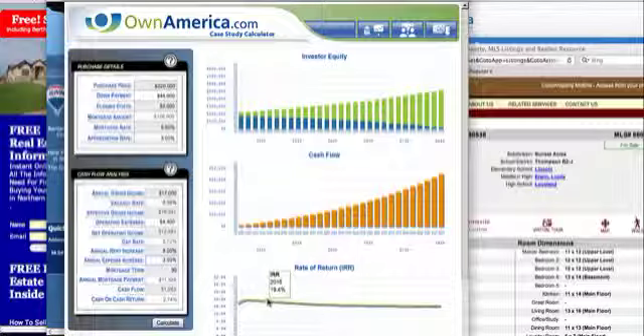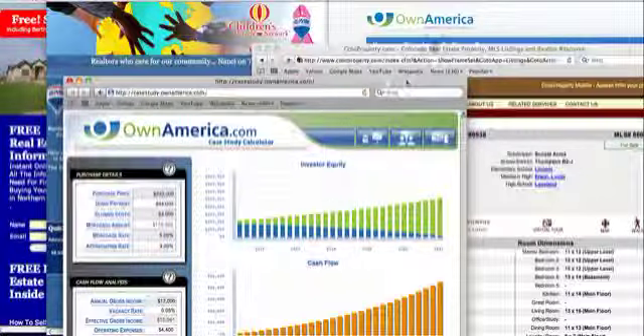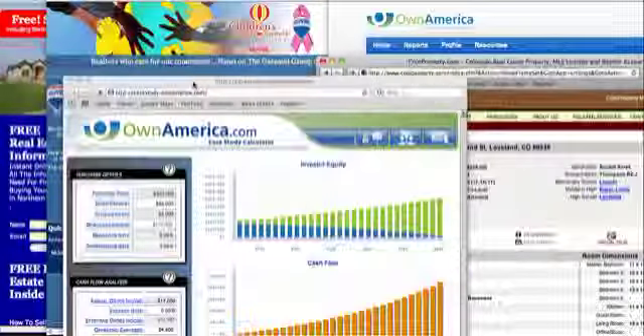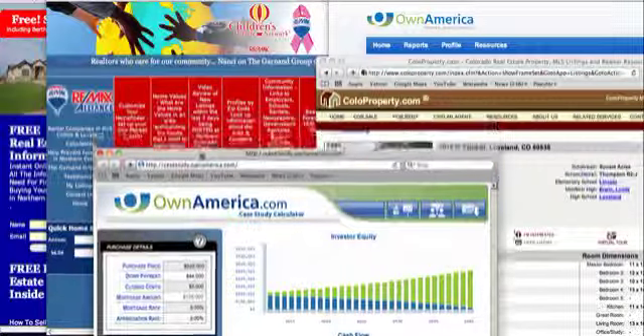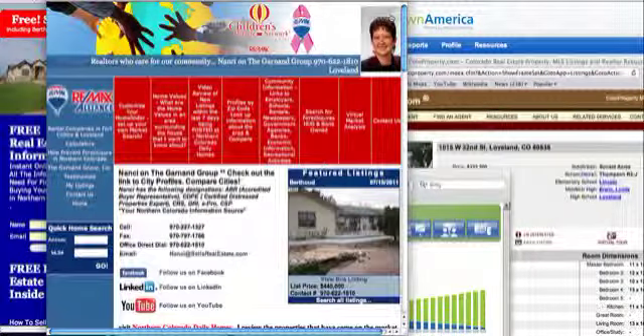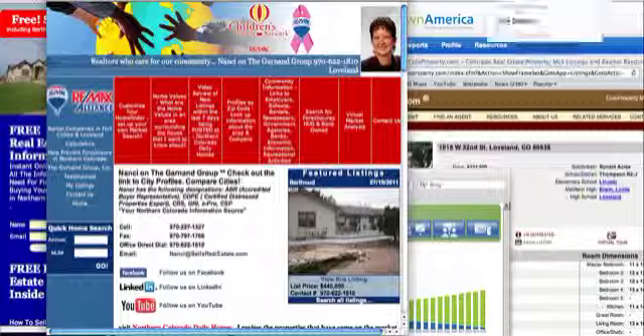So this is Nancy Garnand with RE/MAX Alliance. I don't think I properly introduced myself. If I can help you with understanding investments or help you purchase investments, I have great people in place to help you. Give us a call — we look forward to talking to you on Monday when we cover the new listings in Loveland. Thank you.